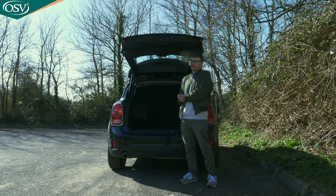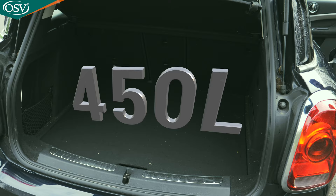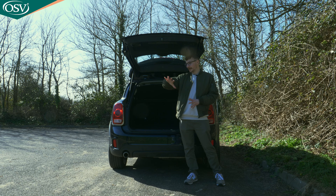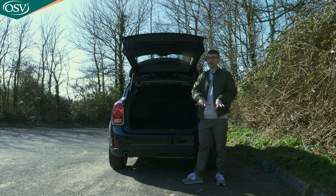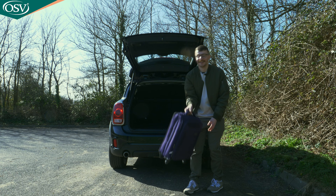The boot capacity on the standard Countryman is 450 litres — more than the Audi Q2 and Volkswagen T-Roc. However, because we've opted for the plug-in hybrid model, that drops to 405 litres, on par with the Q2 but not as much as the T-Roc. That's still enough space for three, possibly four, small carry-on suitcases.